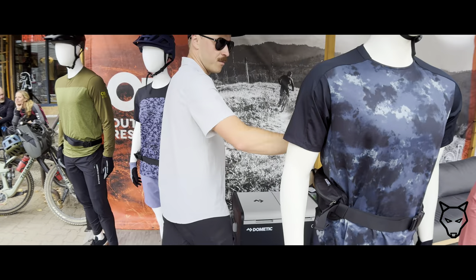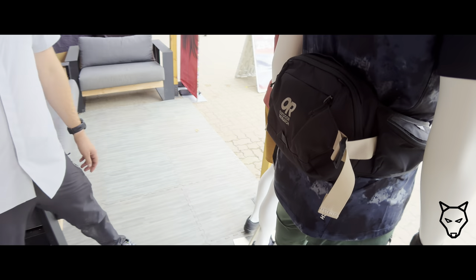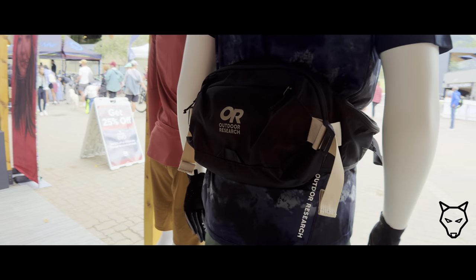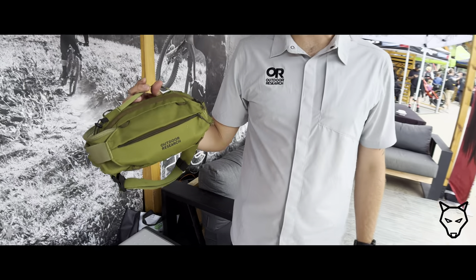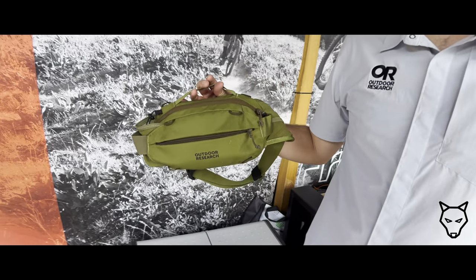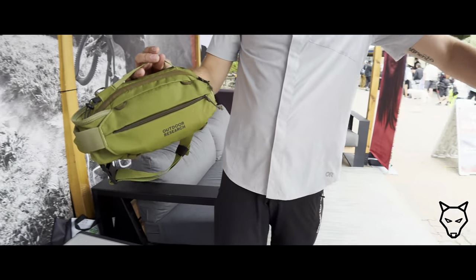We also have packs. We have the 5-liter pack right here. And then we'll give you a little sneak preview of what's coming out next year — we'll also have a much smaller 2.5-liter version, a little bit more digestible for a single day on the trail versus a longer trail.